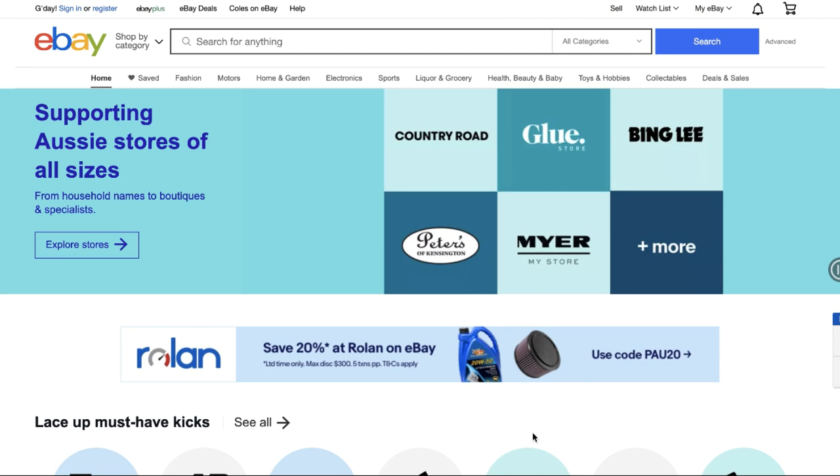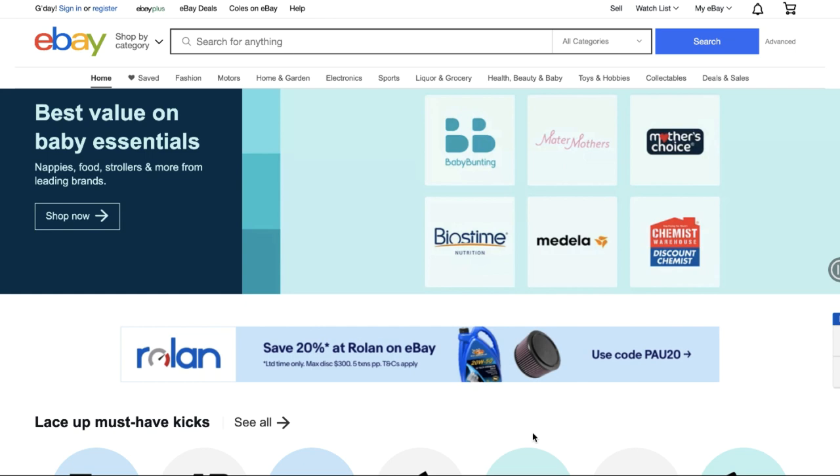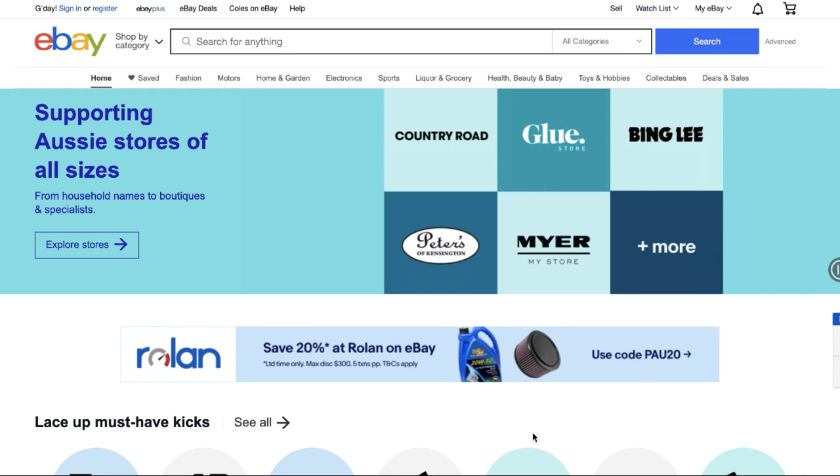Welcome back to another video. Today we're going to go over how to quickly make $1,000 on a brand new eBay dropshipping store. For those who've never done it before, I'm going to show you the method I would use if I had to make a new account or start again from scratch to quickly and easily make my first $1,000.